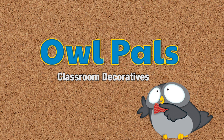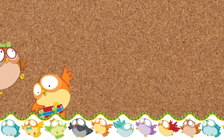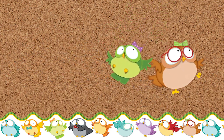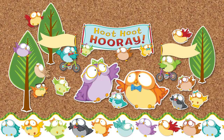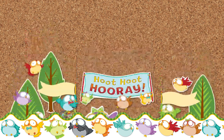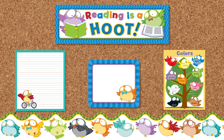The New Classroom Decoratives Line from Carson DeLosa. These feathered friends feature an assortment of lively creatures in a variety of colors. There are also matching themed classroom accessories such as notepads, stickers, and charts.